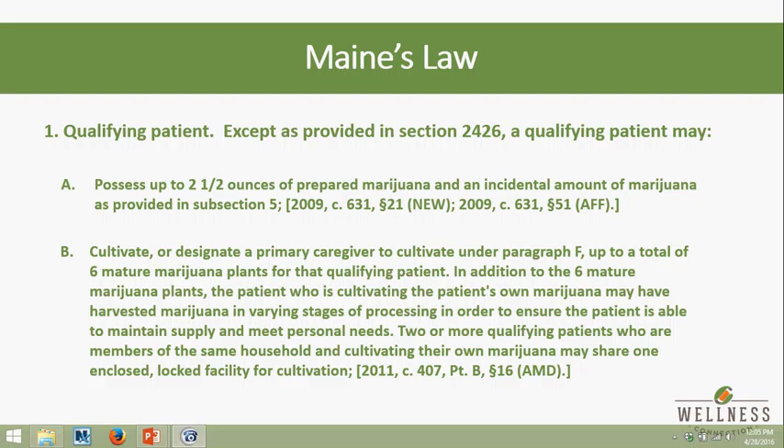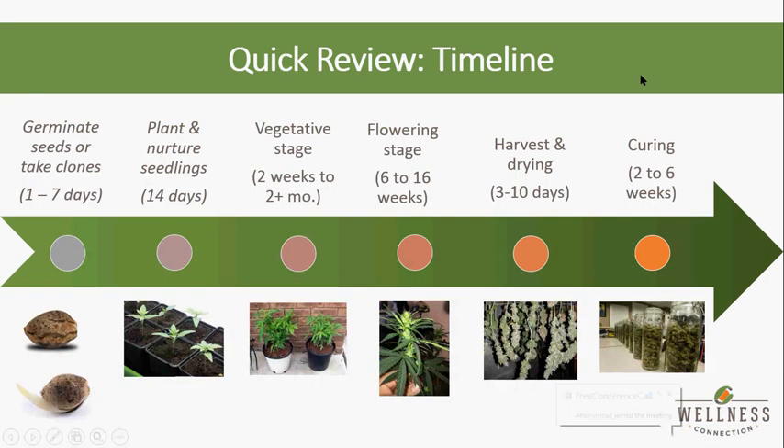So, gentlemen, we went over this timeline in the last webinar — I want to get your take on it. Do you think we are accurate, and what kinds of things can affect a timeline like this? Different strains, weather? I would say the timeline is quite accurate. It is going to be very strain-dependent, however. From germinating seeds and taking clones all the way through veg, it's pretty consistent. The flowering is where you get some variation.